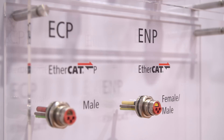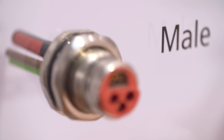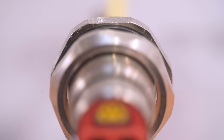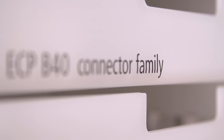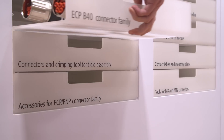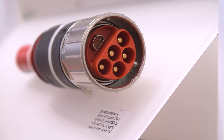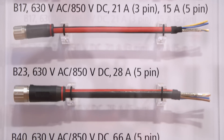The ENP and ECP hybrid connector types combine an EtherCAT P communication element with additional power cores. With the new size B40 for currents of up to 72A per power contact, the currently highest performance class for one-cable automation becomes available.